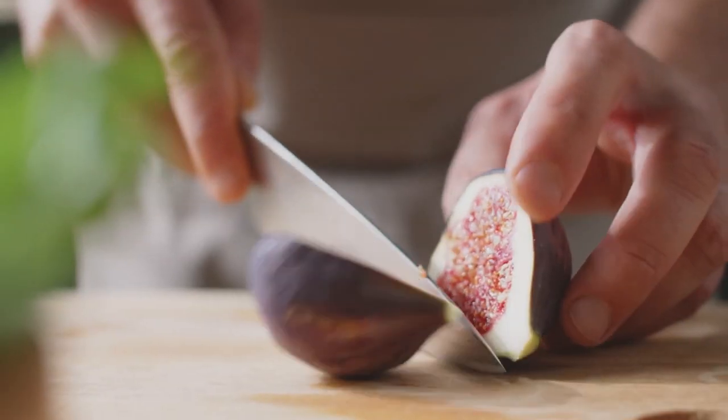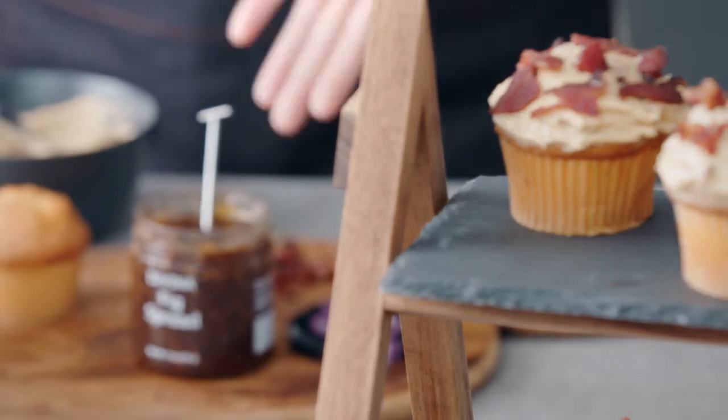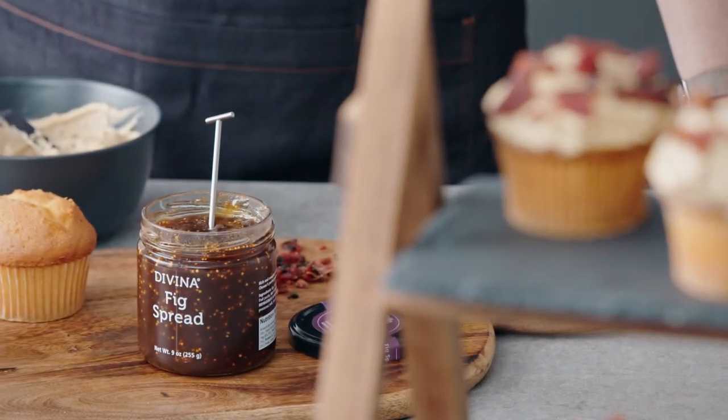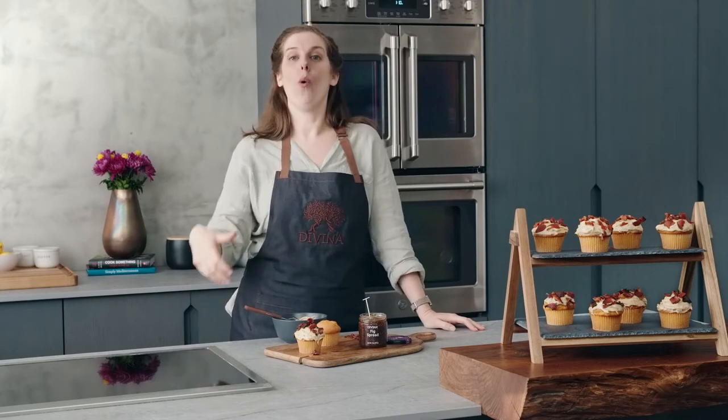We start with the best sun-dried Aegean figs, and we carefully craft our spreads so that you can taste the full flavor of the fruit, not just the sweetness of sugar. Fig spread is awesome as a glaze for roasted veggies, or whisked into a vinaigrette for salad or a grain bowl.